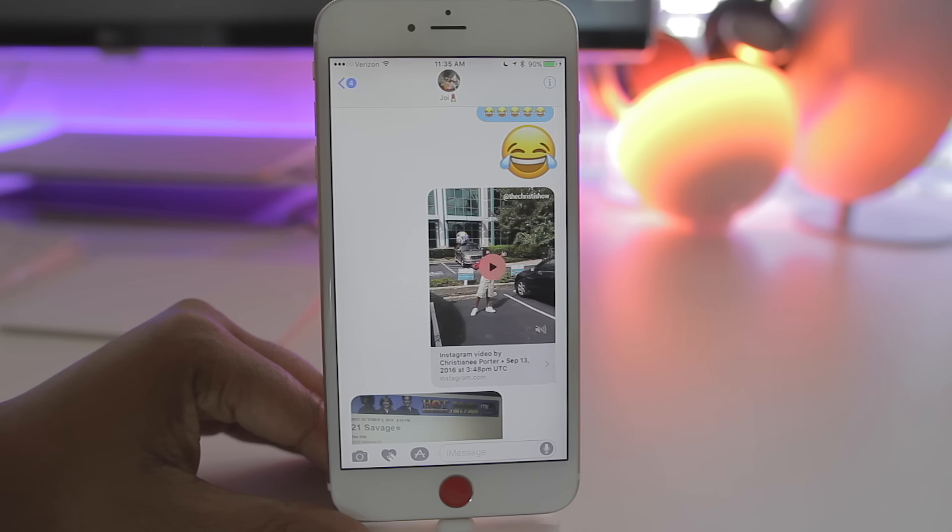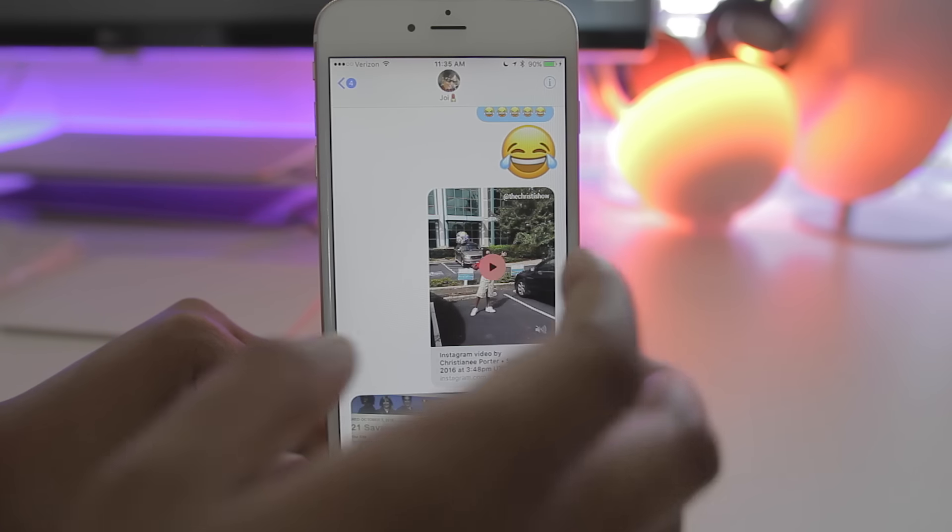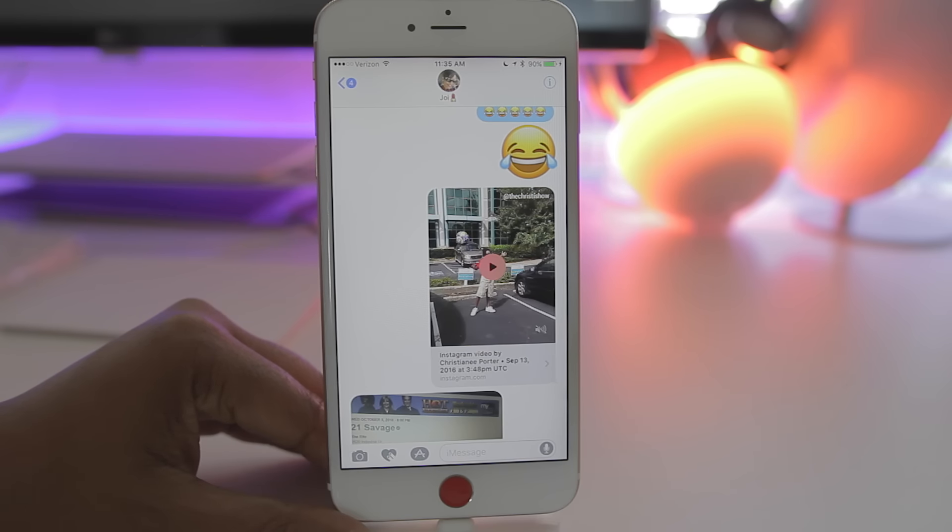Another feature that's pretty cool is rich links. Now when you send videos — whether that be a video on YouTube, Instagram, Vine, or anywhere like that — the person can now play the video from within the Messages app. No longer will it navigate them to the website; you can just hit play right within the message. The same concept applies for links as well. When someone sends you a website, no longer will it just be a text link — they'll actually see a visual thumbnail of what the website is and an abbreviated title to summarize what they're looking at.